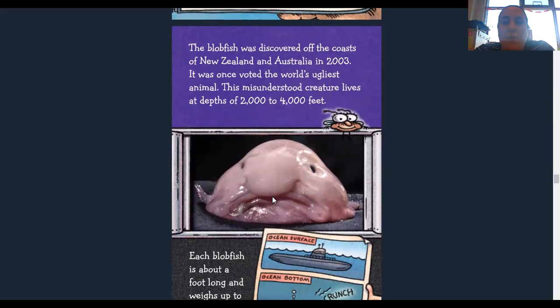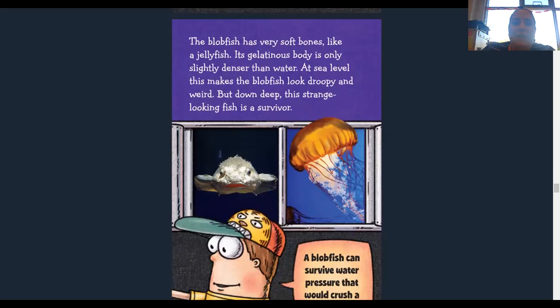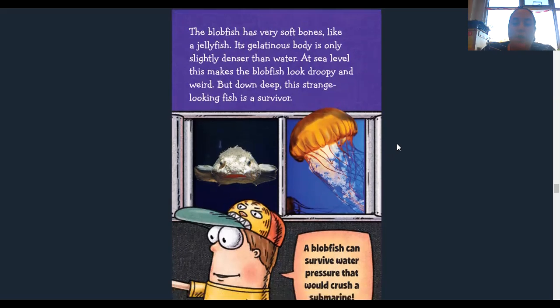The blobfish was discovered off the coast of New Zealand and Australia in 2003. It was once voted the world's ugliest animal. This misunderstood creature lives at depths of 2,000 to 4,000 feet underwater. Each blobfish is about a foot long and weighs up to 20 pounds. The pressure on the surface is not as much as deeper down — you can even feel this when you dive into the deep end of a pool. The blobfish has very soft bones like a jellyfish. Its gelatinous body is only slightly denser than water, which at sea level makes it look droopy and weird. But down deep, this strange-looking fish is a survivor — a blobfish can survive water pressure that would crush a submarine.